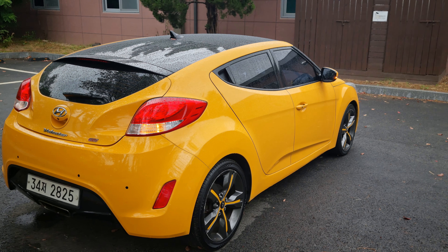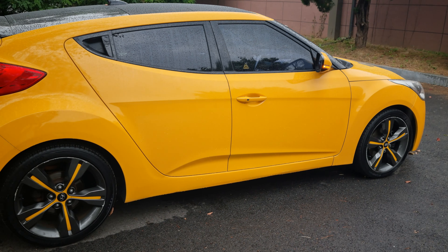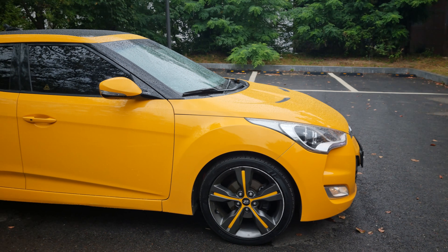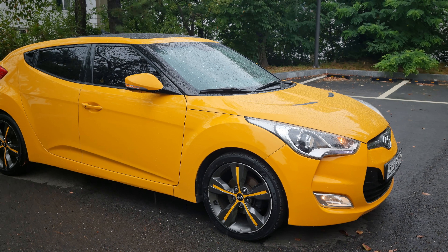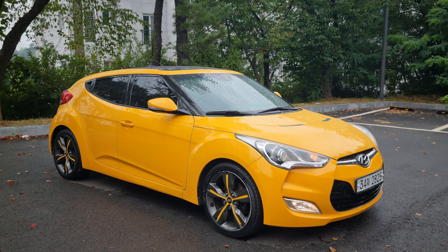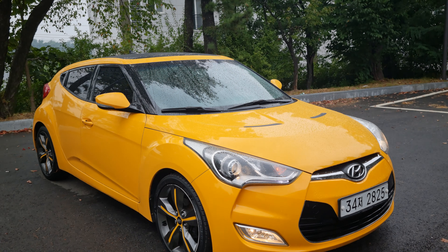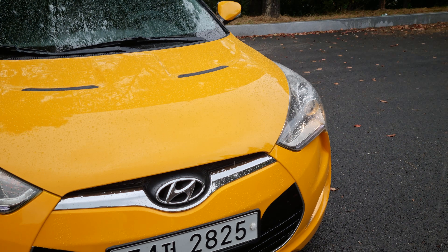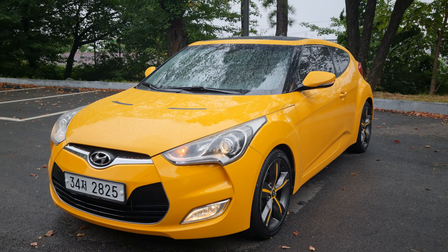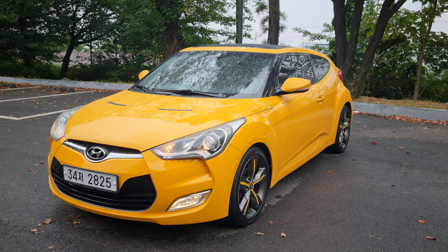Guys, this is just a beast. Do not miss out on this opportunity. This is the chance — one last chance. 2013 Veloster. Guarantee 100% accident-free car. No welding, no change. Extreme model, 1.6. Thank you for watching. Please be the owner of this car. Thank you very much.